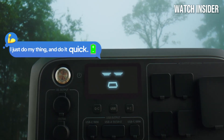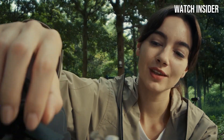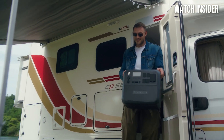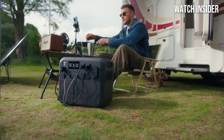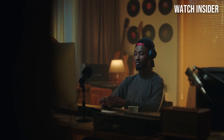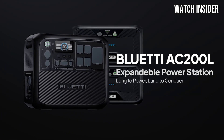The LCD screen is user-friendly, providing real-time data on battery levels, output, and input, ensuring you're always informed about your power status. The multiple output ports, including AC, USB, and DC, offer flexibility for charging and powering different devices, from laptops to drones. Performance-wise, the AC200L excels in both solar charging and traditional AC charging. Its ability to recharge using solar panels makes it an ideal companion for off-grid adventures, allowing you to harness renewable energy. The unit can also be charged quickly via a wall outlet, ensuring you won't be left in the dark for long.